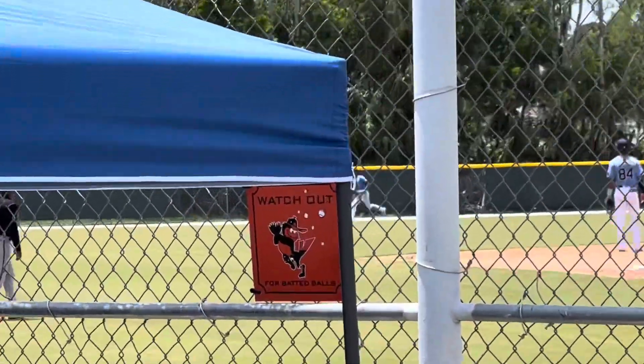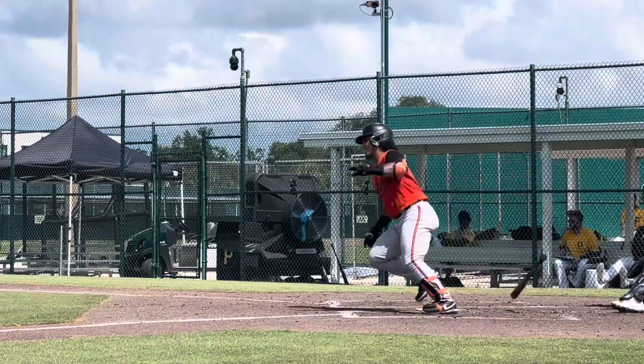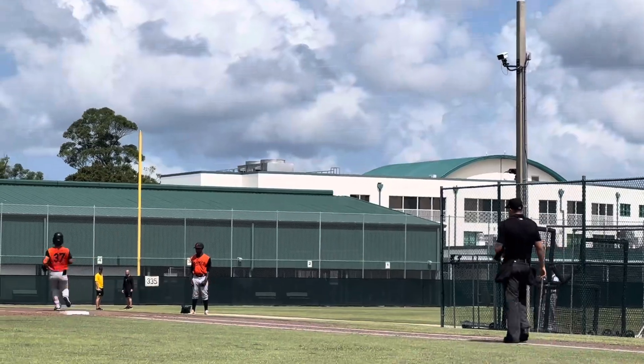This one — the home run trot took 51 seconds, that's why we're not watching it. Took him 11 seconds to get to first — ridiculous. This is much faster, much faster. Hustling.